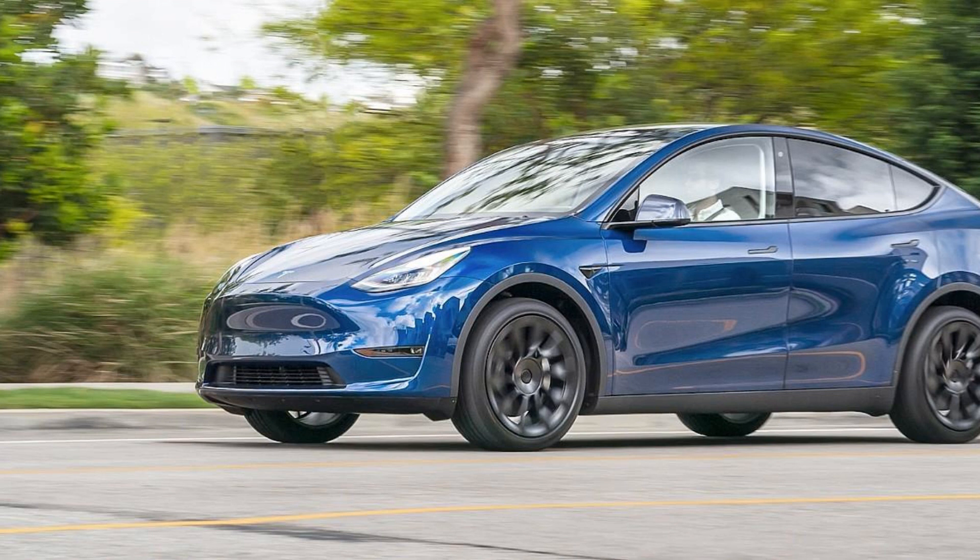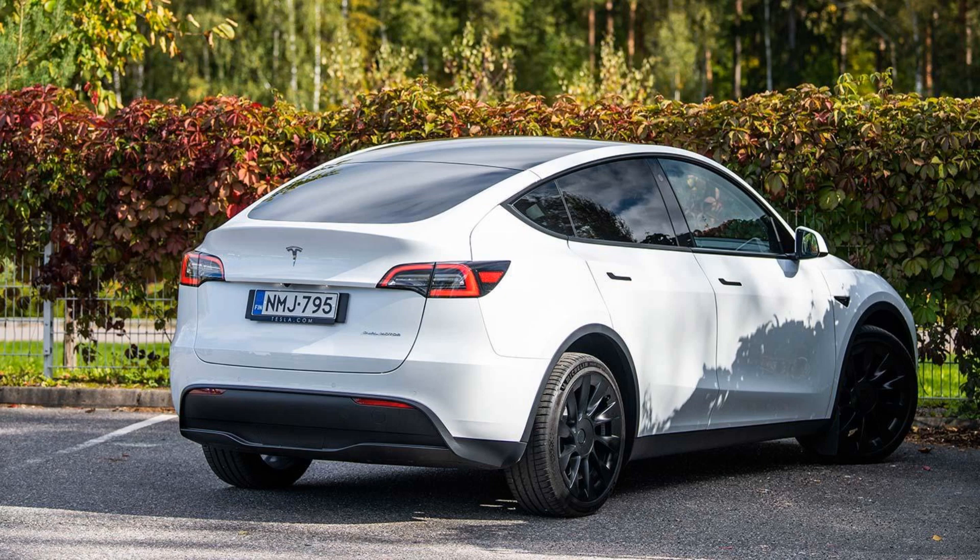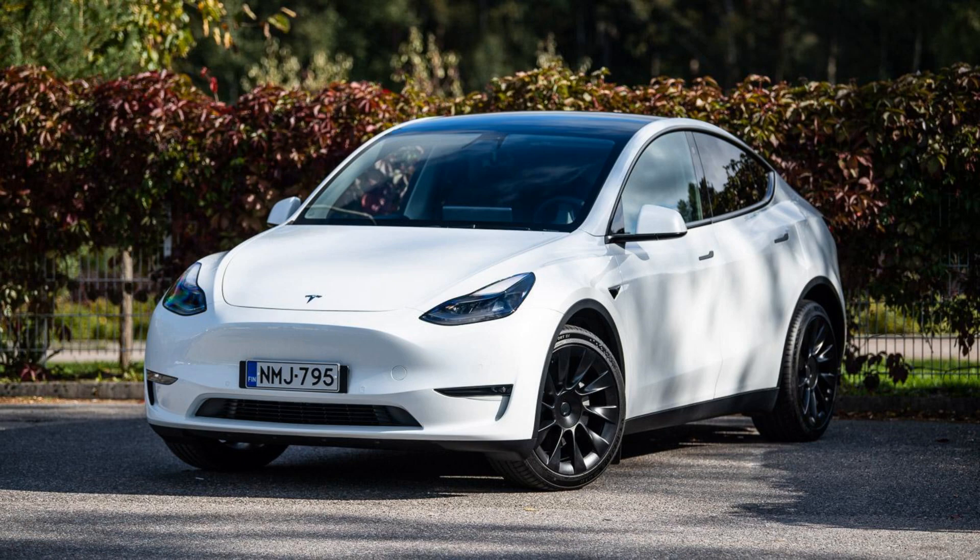The Tesla Model Y is an all-electric crossover vehicle manufactured by Tesla Motors. It was first unveiled in 2019 and has since become one of the most popular electric vehicles on the market. The Model Y combines the style of a sedan with the utility of an SUV, offering plenty of storage space and seating for up to seven passengers, as well as state-of-the-art safety technology.